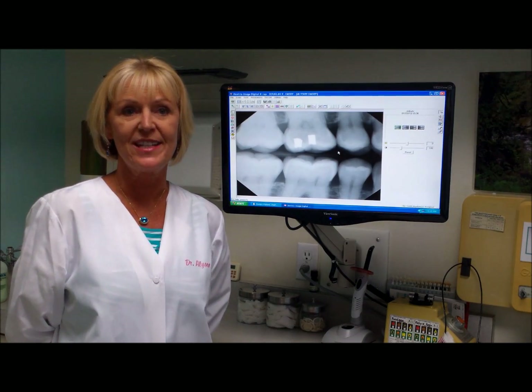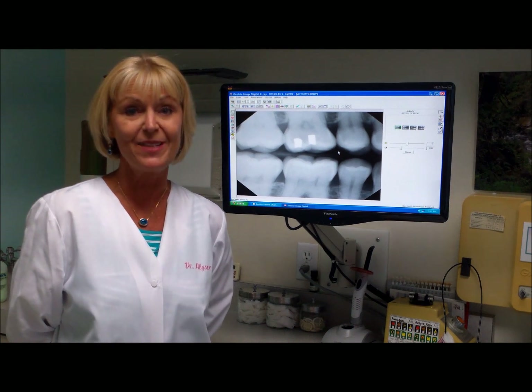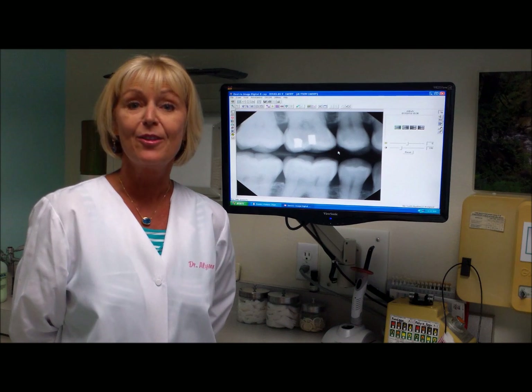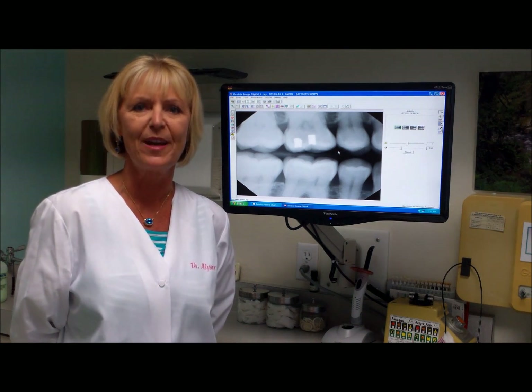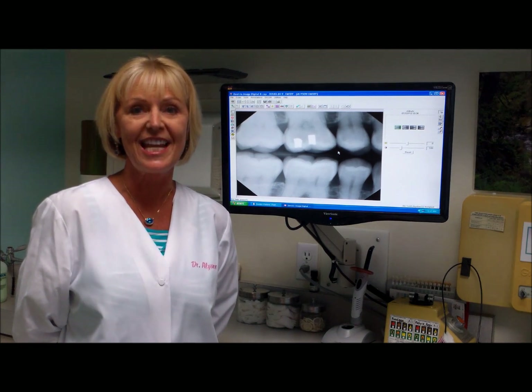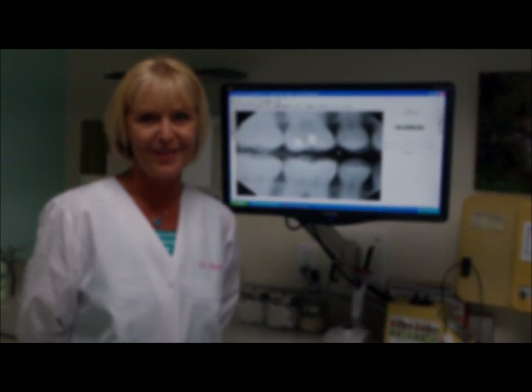The other thing about the digital x-rays is that it's much better for the environment because we don't have all those old chemicals that we used to develop the films with going into our environment. So it's much better. We try to keep up with all the latest technology in our office to keep the patients safe and to do the best things for our environment.